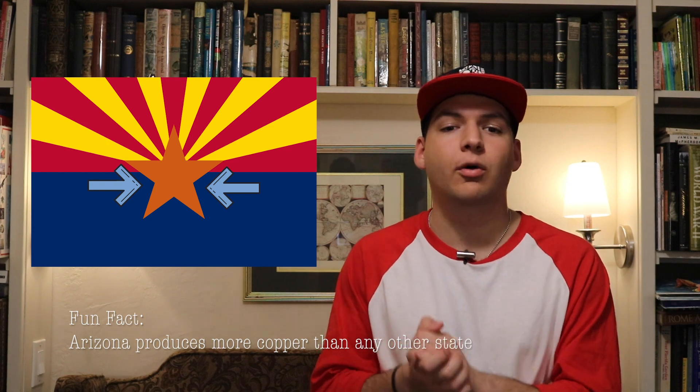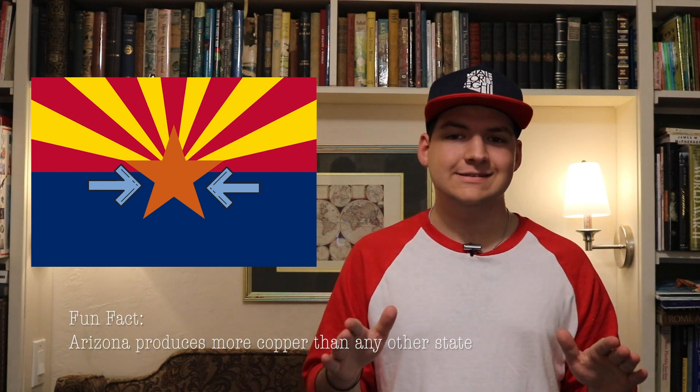By the way, Arizona produces the most copper out of any state in the U.S. However, uncommon variations have that star colored white, as the star's color isn't actually dictated by law. The stripes are supposed to represent the rays of the setting sun, and the red is the red of the American flag. The blue also comes from the American flag and represents the Colorado River. Blue and gold are Arizona's state colors, and red and gold came from the Spanish flags that explorer Francisco Vázquez de Coronado carried on his expedition to the seven cities of Cibola, one of the first expeditions to the state.